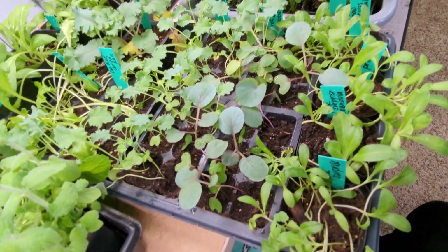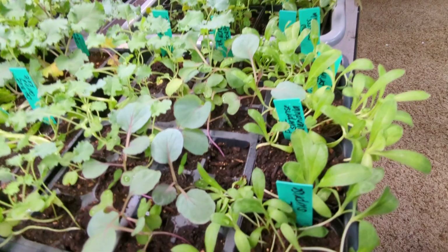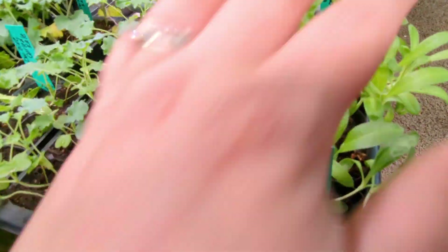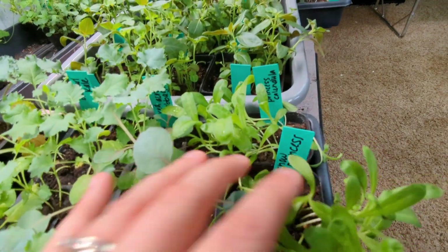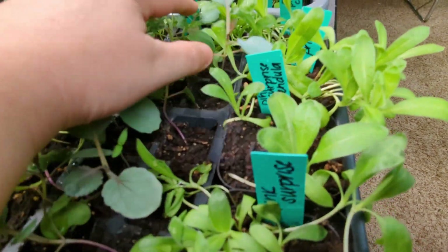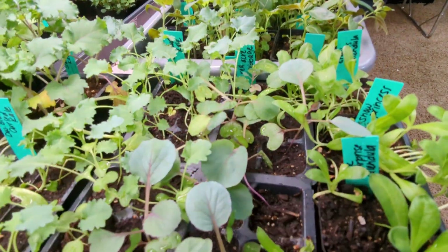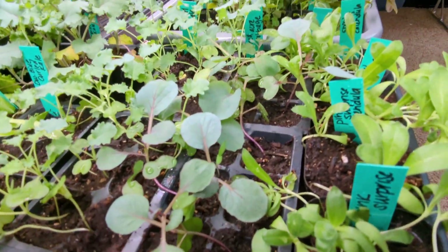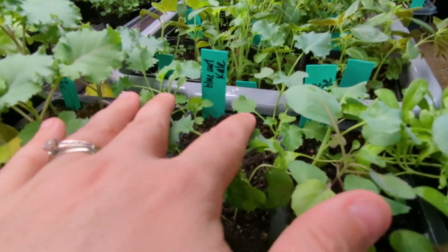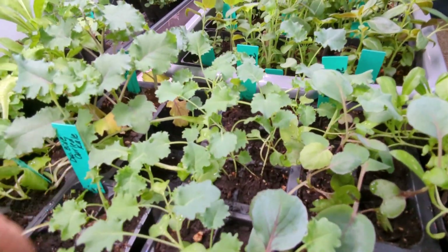Here on this next tray, I've got cold-hardy things in six-packs that I have not up-potted yet. I might, or I might be able to get them out before they need to. I've got calendula on the end — Snow Princess and Pink Surprise. And then I've got red acre cabbage. I have 12 of those and they are a good size. I had to re-sow these as my original ones did not grow. Blue curl kale — I got 12 of those, I will not need all those, some will go in the sale.